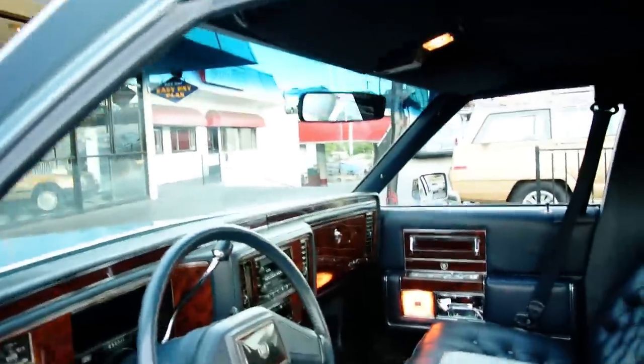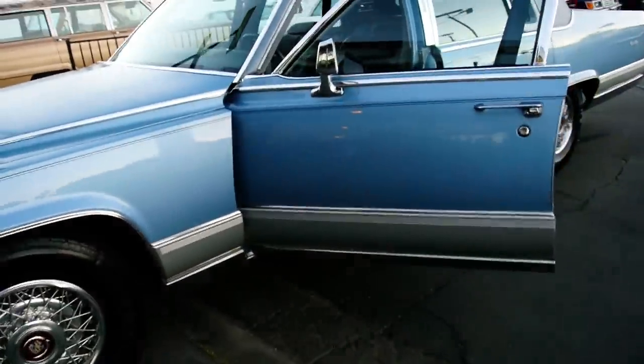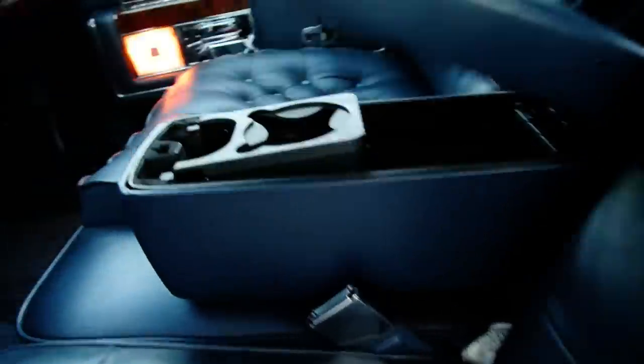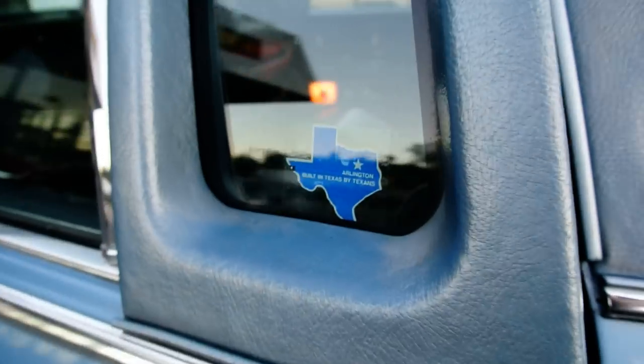Somebody calling to buy it - stopped the video. The headliner's got a little spot on it in the front and it's starting to fall down a little bit. Auction ending night. You can see it's falling just a little. Cup holder. Texas built - built in Texas.